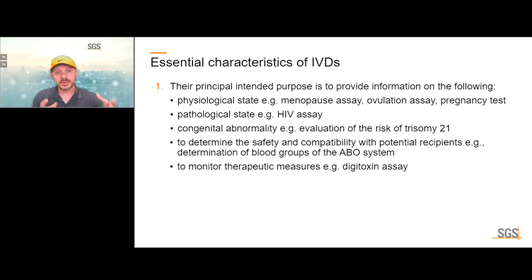What are the main characteristics of something to be considered an IVD? Its principal intended purpose is to provide information on physiological state — for example, menopause assay, ovulation assay, pregnancy test — pathological state like HIV, congenital abnormality like trisomy 21, determining the safety and compatibility with potential recipients like blood grouping, or monitoring therapeutic measures like a digitoxin assay.